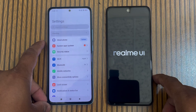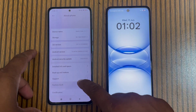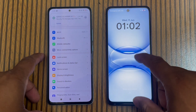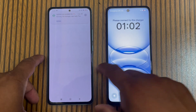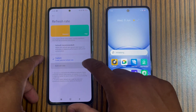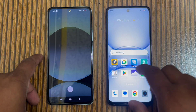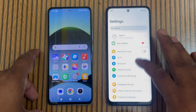The Redmi Note 14 runs HyperOS 2.2. If we talk about the Realme, its processor is the G81 Ultra, a 12-nanometer chip with a Mali G52 GPU, which I think is a downgrade — a big one compared to the Redmi.